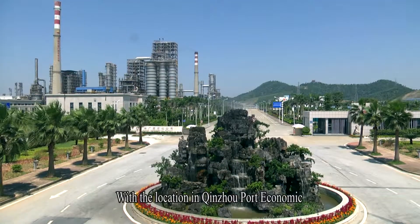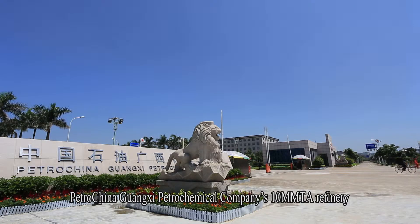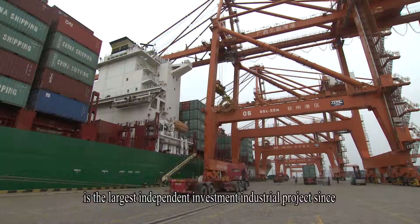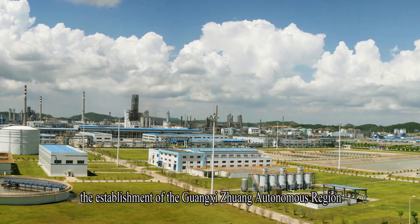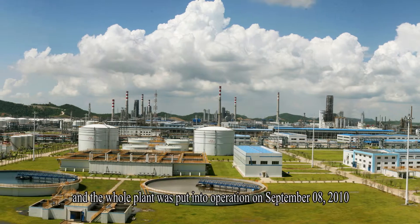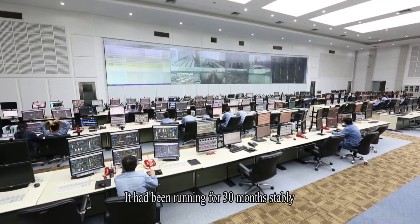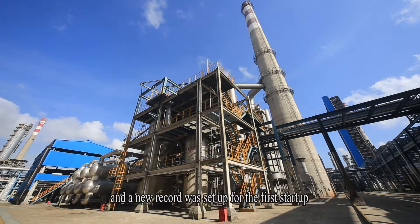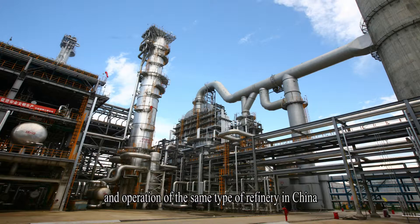With the location in Qingzhou Port Economic and Technical Development Zone, PetroChina Guangxi Petrochemical Company's 10-MMTA Refinery is the largest independent investment industrial project since the establishment of the Guangxi-Zhuang Autonomous Region. Construction started on November 8, 2007, and the whole plant was put into operation September 8, 2010. It had been running for 30 months stably and efficiently till it was shut down for the first turnaround in March 2013, setting a new record for the first startup and operation of the same type of refinery in China.